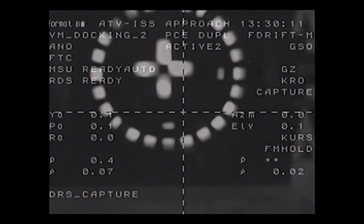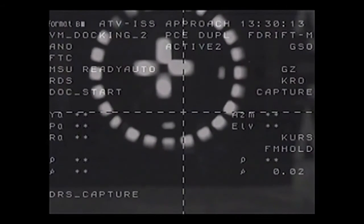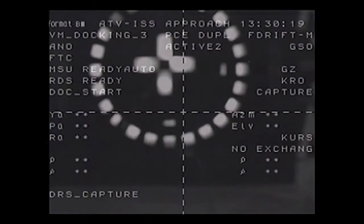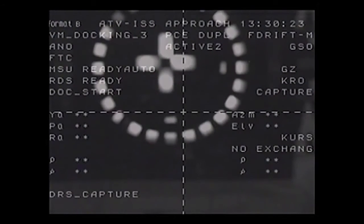Docking confirmed. Contact and capture at 8:30 a.m. Central Time, right on the dot, over southern Kazakhstan. Georges Lemaître has completed the final docking of an automated transfer vehicle to the International Space Station.